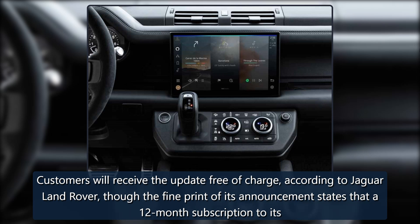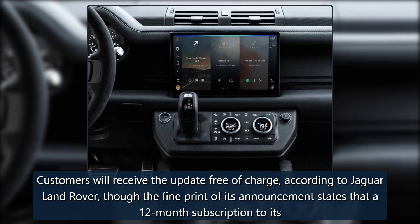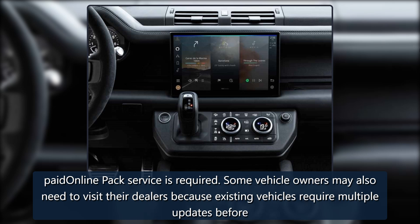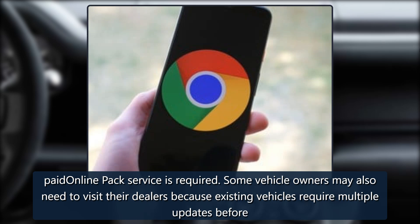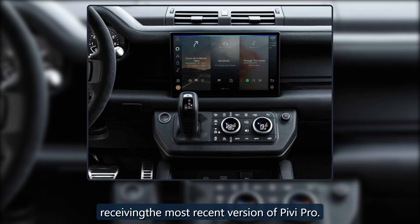Customers will receive the update free of charge, according to Jaguar Land Rover, though the fine print of its announcement states that a 12-month subscription to its paid online pack service is required. Some vehicle owners may also need to visit their dealers because existing vehicles require multiple updates before receiving the most recent version of Pivi Pro.